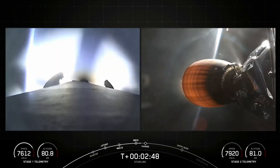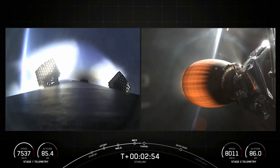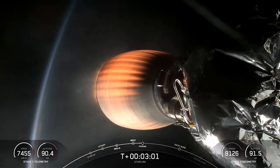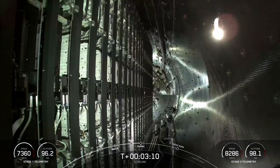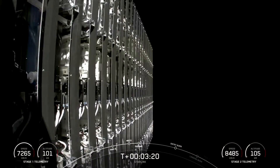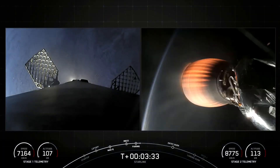Coming up shortly, we should hear a call-out for fairing separation. Both payload fairing halves supporting tonight's mission are flight-proven, with one half flying for its 22nd time and the other flying for its 14th. We should hear that call-out any moment now. Fairing separation confirmed. We'll have great views again today once they fall back to Earth with our recovery vessel, Bob.